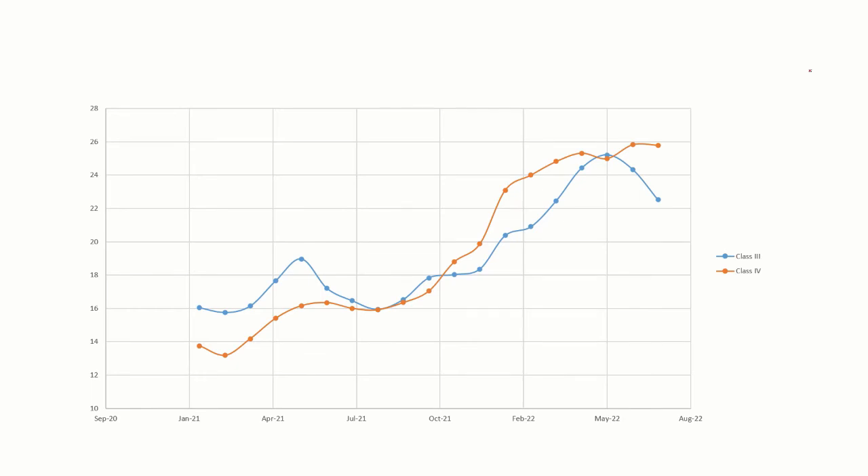Let's look at what drove those prices up. This is a chart of the Class 3 and Class 4 prices. Class 3 is going to be in blue, Class 4 is the more orange color. Both of these ran up, but Class 4 stayed above Class 3, and they've really diverged in the last two months, with Class 3 coming down and Class 4 going up.